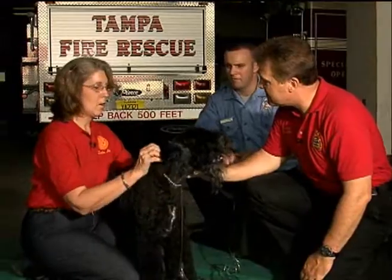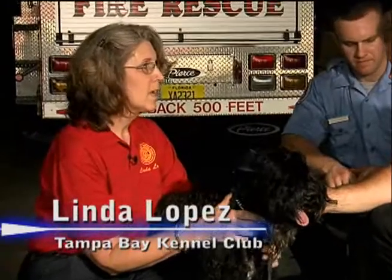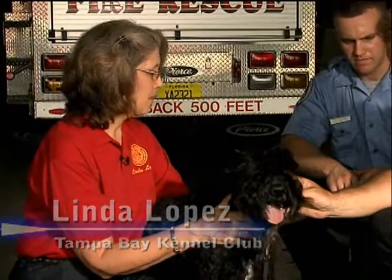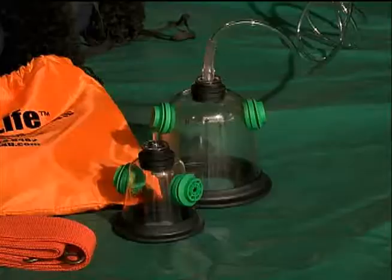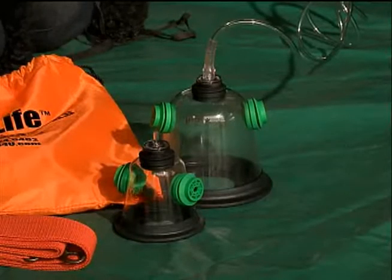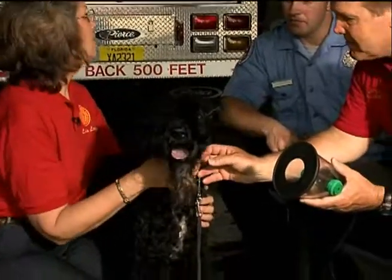Why did you feel it was important to donate masks like this to the fire department? Well, there are all kinds of budget constraints, obviously. And I think almost every household has some kind of pet. Using the human mask, as we've seen, doesn't fit as well. This is a much better thing for you all to have, and we felt that it was a good public service.